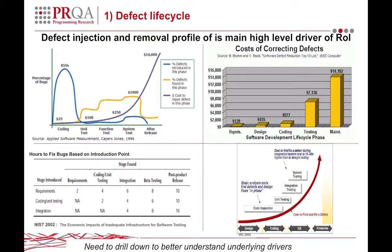Driver number one is really the main high-level driver of the ROI — it's the Defect Injection and Removal Profile. There's lots of data and lots of research in this area. I've extracted four charts here that help to demonstrate it.